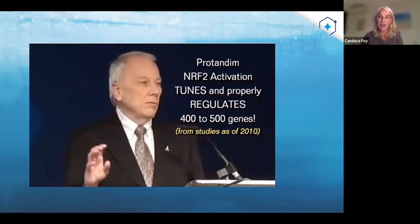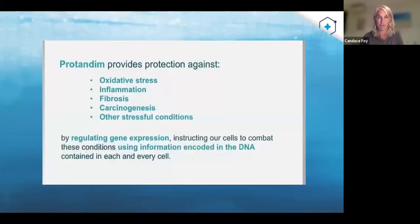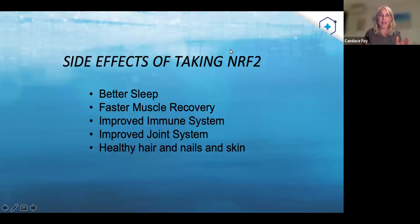Dr. Joe McCord says Protandim NRF2 activation tunes and properly regulates 400 to 500 survival genes — key genes in our body. This is why Washington State University made this profound statement: 'NRF2 may well become the most extraordinary therapeutic and preventative breakthrough in the history of medicine. It is our opinion that raising NRF2 is likely to be the most important health-promoting approach into the foreseeable future.' That's because it's doing so much at the cellular level, talking to the blueprint inside those genes.